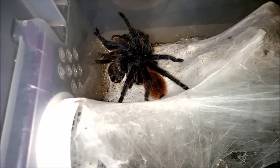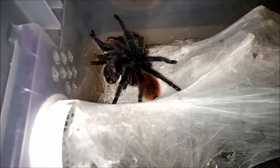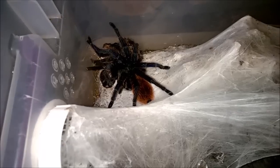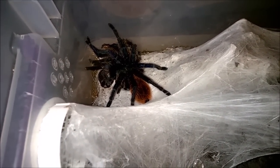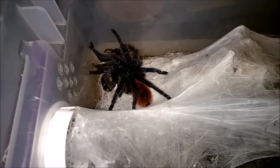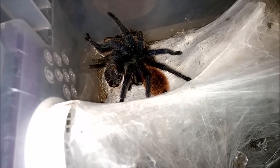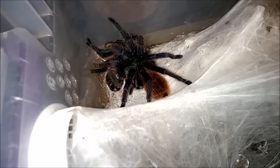A couple things to think about with these guys: for folks used to keeping Grammostola or Brachypelma species, these guys are very, very quick. Both of mine are very skittish and will bolt at the slightest disturbance. Both of mine are also quite the hair-kickers — they don't spare the hair. If they feel cornered, or if a cricket lands too close, they'll immediately kick, which is something to be cognizant of.